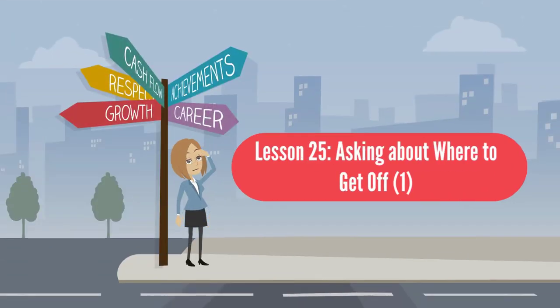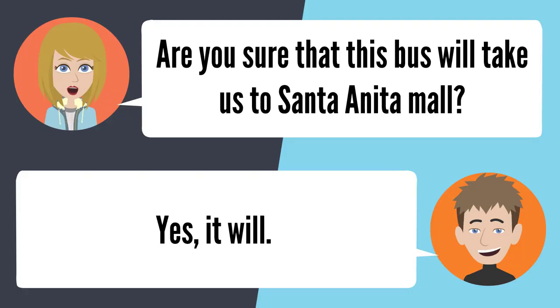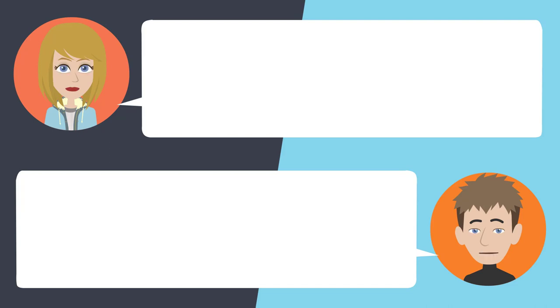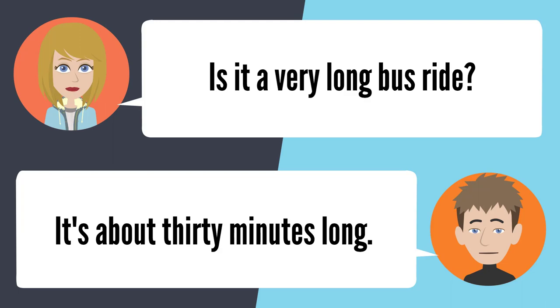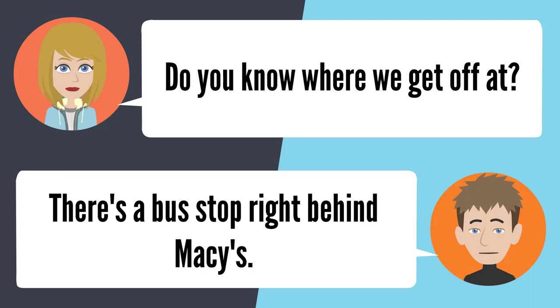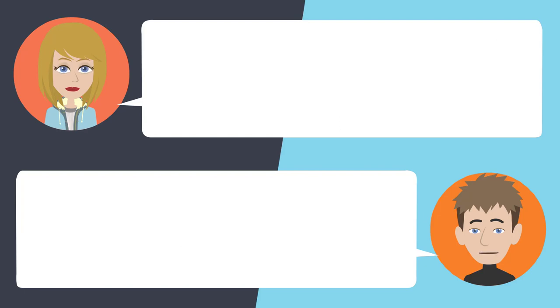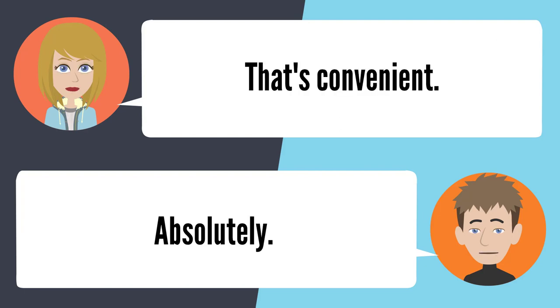Lesson 25: Asking about where to get off 1. — Are you sure that this bus will take us to the Santa Anita Mall? Yes, it will. You know that for a fact? Yeah, I take this bus all the time. Is it a very long bus ride? It's about 30 minutes long. Do you know where we get off? There's a bus stop right behind Macy's. Really? There's a bus stop right by the mall? There's a bus stop in the mall parking lot. That's convenient. Absolutely.